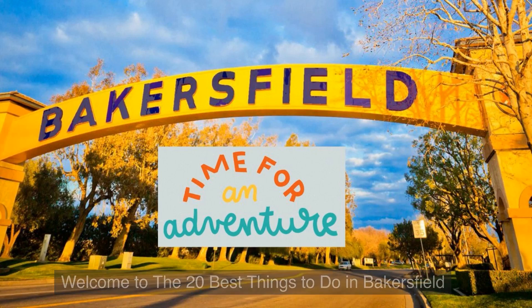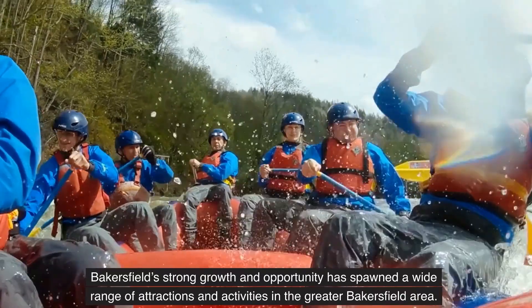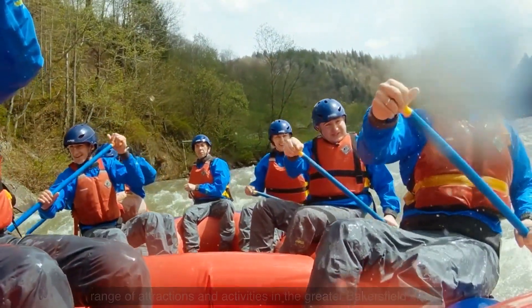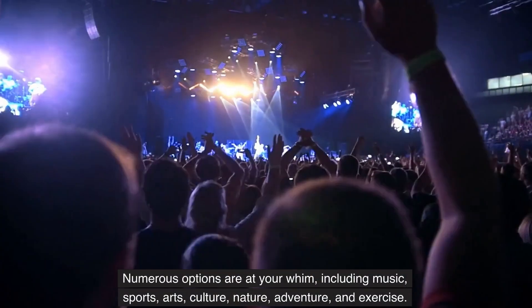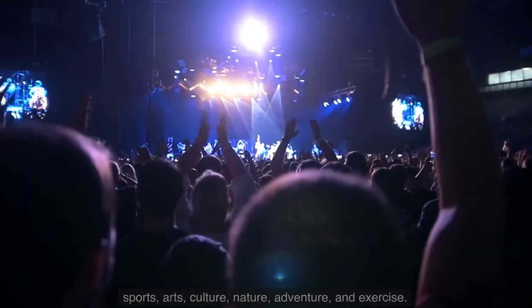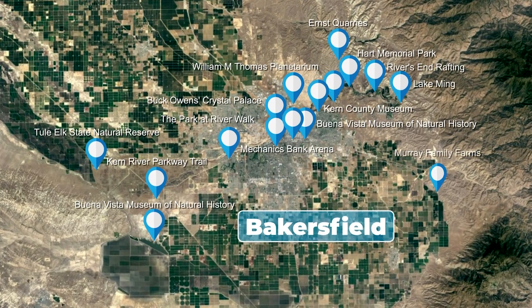Welcome to the 20 Best Things to Do in Bakersfield. Bakersfield's strong growth and opportunity has spawned a wide range of attractions and activities in the greater Bakersfield area. Numerous options are at your whim, including music, sports, arts, culture, nature, adventure, and exercise. Check out the 20 Best Things to Do in Bakersfield, California. You're gonna have fun.